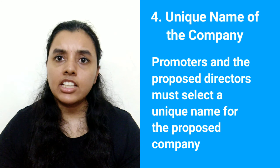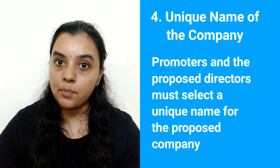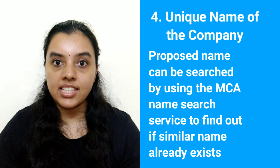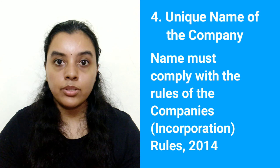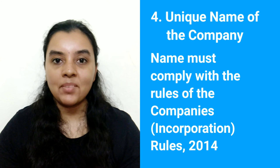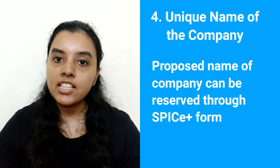4. Unique Name of the Company. The Promoters and the proposed directors must select a unique name for the proposed company. If the proposed name is similar to the existing name of any other company or LLP or trademark, it will be rejected. The proposed name of the company can be searched by using the Ministry of Corporate Affairs i.e. MCA name search service to find out if a similar name already exists. The name must also comply with the rules of the Companies in Cooperation Rules 2014. A unique name is likely to be approved without any problem. The Registrar of Companies has to approve the name for granting registration of the company. The proposed name of the company can be reserved in the SPICE Plus form. Only one name can be given for approval in the SPICE Plus form.